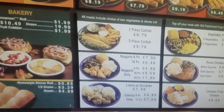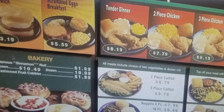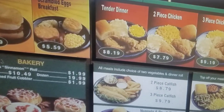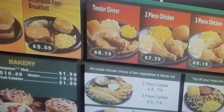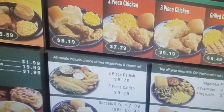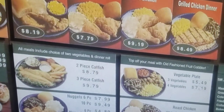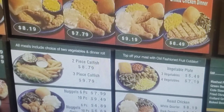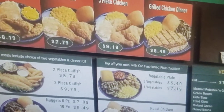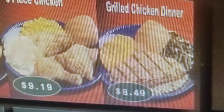Up top we got the tenders at $8.19. Two-piece chicken is $7.79 — that comes with two vegetables and a bread. Three-piece chicken is $9.19. The grilled chicken dinner is $8.49.